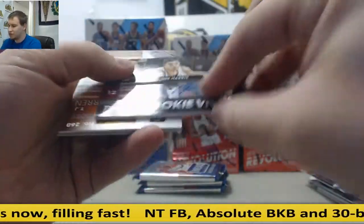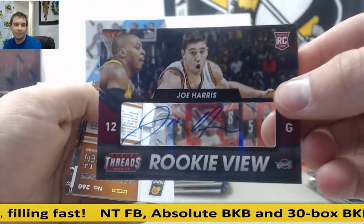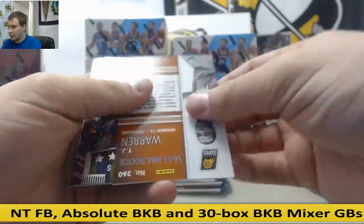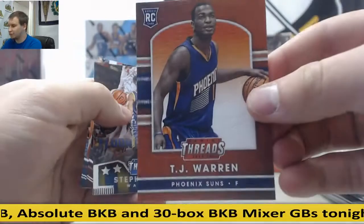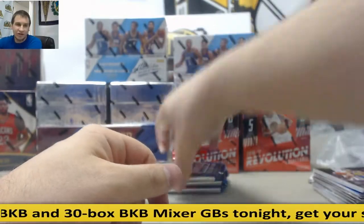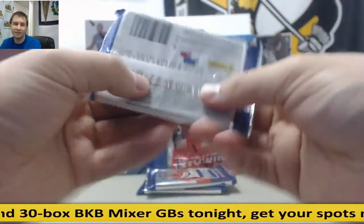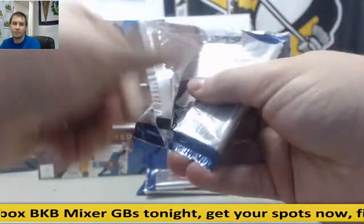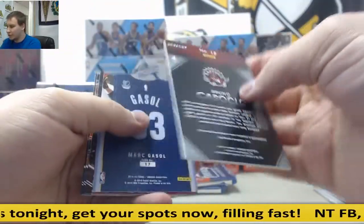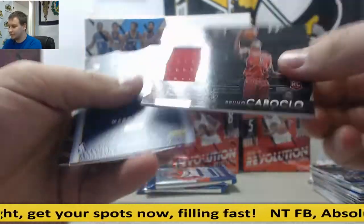For the Cavs, Joe Harris Rookie Autumn. TJ Warren for the Suns, Rookie Leather. $1.99. Bruno Caboclo jersey for the Raptors, $1.99. And Marc Gasol insert.